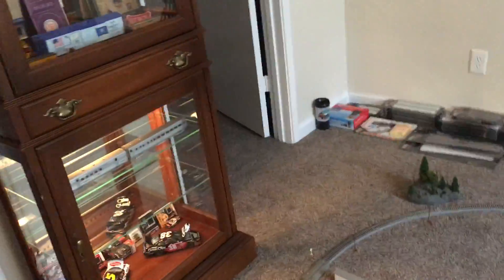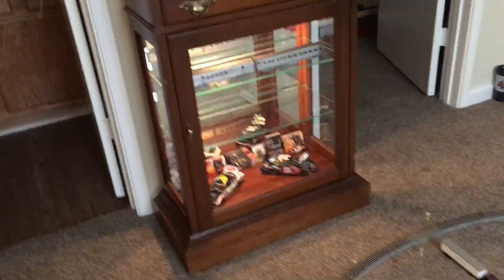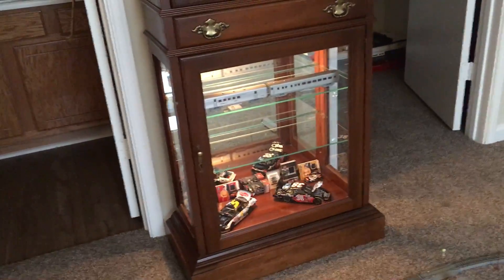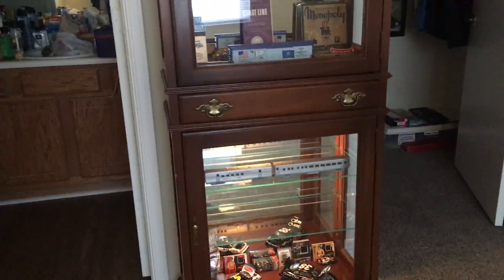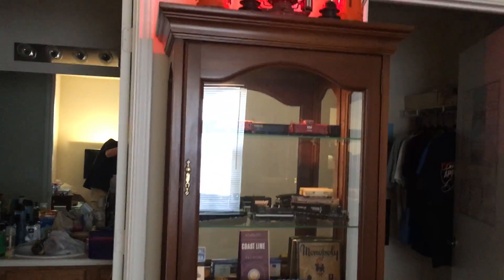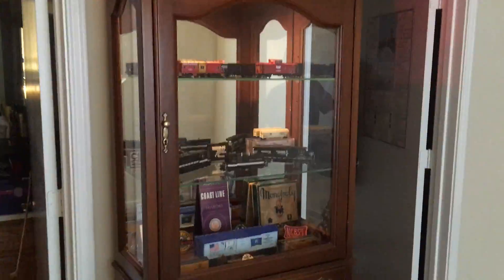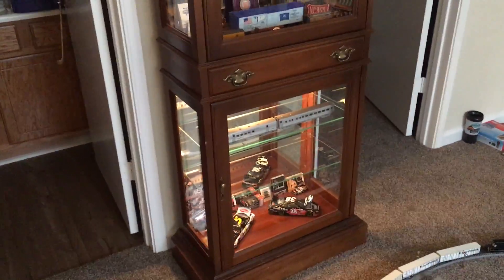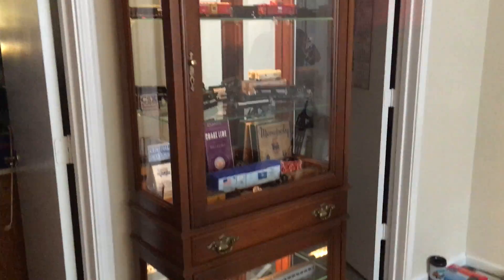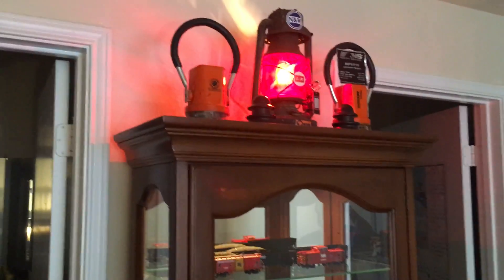I went and bought this Curio cabinet — I thought I'd show you guys. I would highly recommend one of these; these things are great. It makes a great display cabinet for trains or anything, really. I paid $50 for that. I got home and looked it up — it's an $800 cabinet made by Jasper Cabinets. I thought that was a really good deal. It turned out really good.